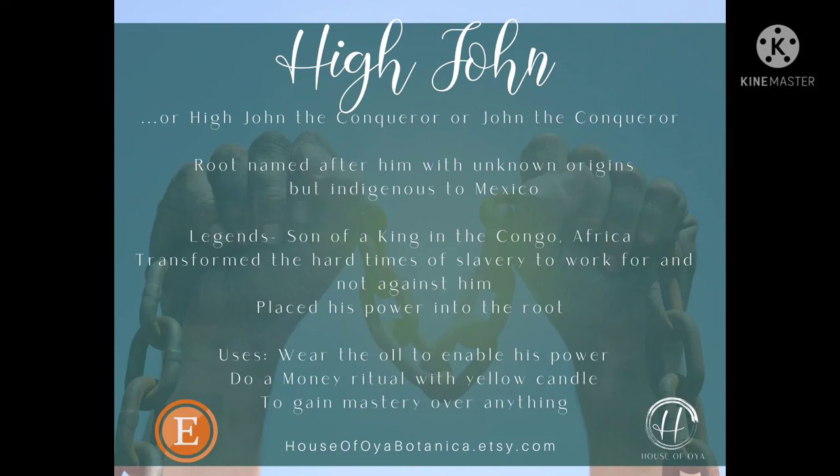To give you some suggestions on how to use this oil — one of the most popular ways is to just wear some of the oil, especially when you need to have a little bit more courage, have a little bit more power to give your workings a little bit more power. You can do money rituals with this oil too, using yellow candles.